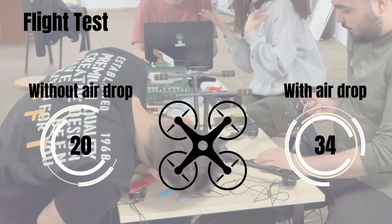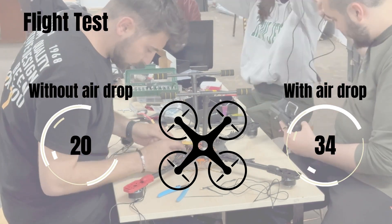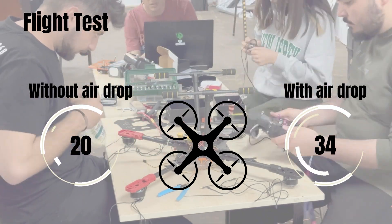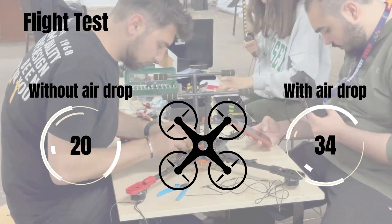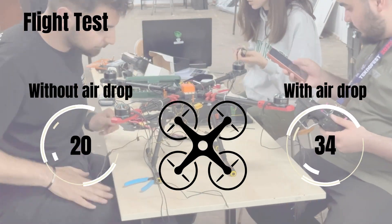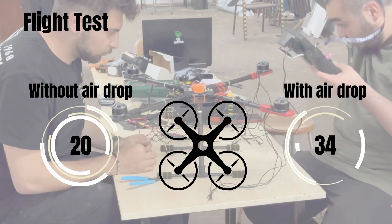While assembling all connections to our vehicle, the voltage and amperage values of each electronic component are rechecked during operation. First, after placing the Cube Orange on the frame, the GPS, telemetry, and receiver are connected to the cube. Then, after soldering the ESCs to the power distribution board, communication between the ESCs, motors, and cube is established. Finally, the assembly process is completed with the addition of the mission mechanism.